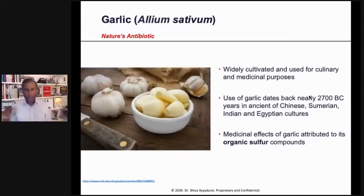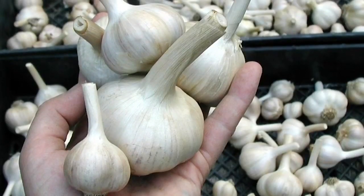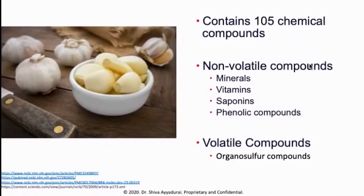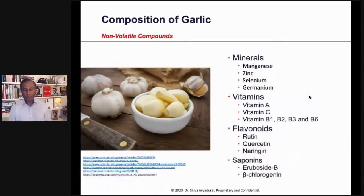The medicinal effects of garlic are attributed to the organic sulfur compounds. Garlic contains about 105 chemical compounds. It includes minerals, vitamins, what are called saponins, as well as phenolic compounds. It also includes some volatile compounds known as organosulfur compounds.